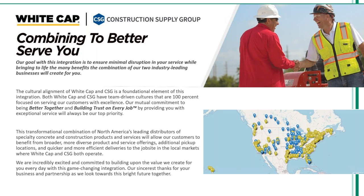My name is Vicki Strand. I'm your Director of Marketing for Construction Supply Group. As we integrate with the White Cap team, we are combining to better serve you. Our mutual commitment to being better together and building trust on every job will continue with exceptional service and knowledge of the industry.